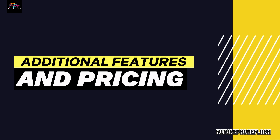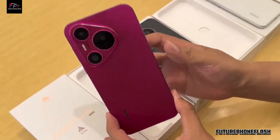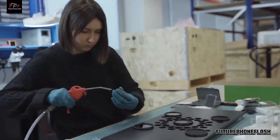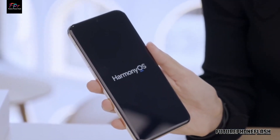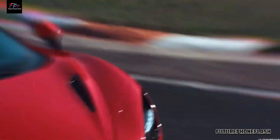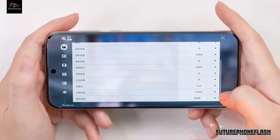Additional features and pricing. Explore the extras of the Huawei Pura P70, from its under-display fingerprint sensor to its premium stereo speakers. Priced at $1,012 / 771.73 euros, this phone offers top-notch features at a premium value.